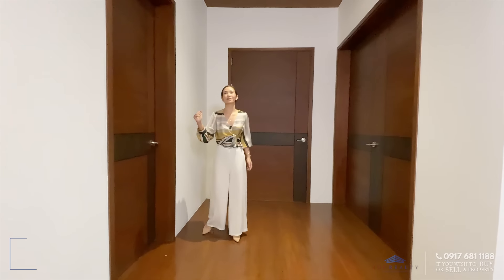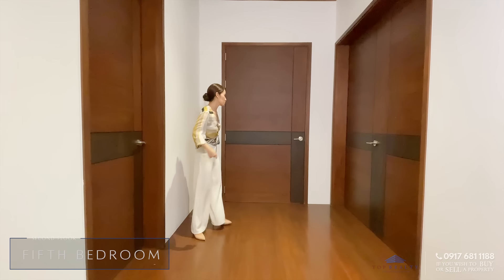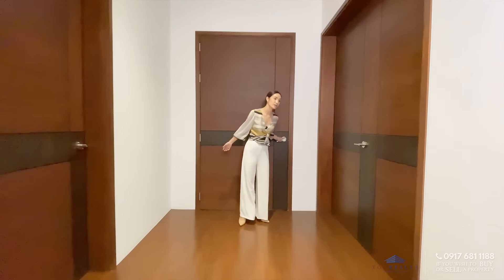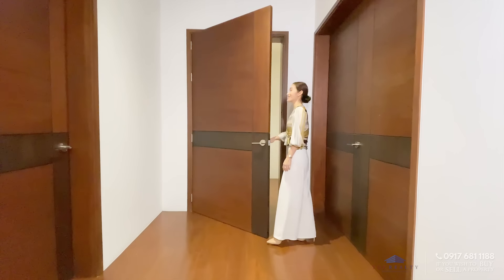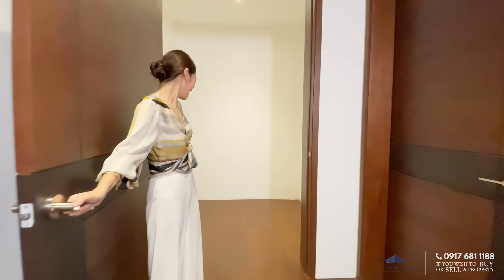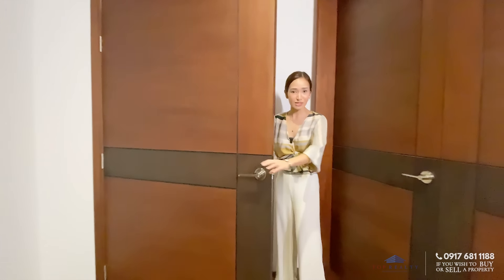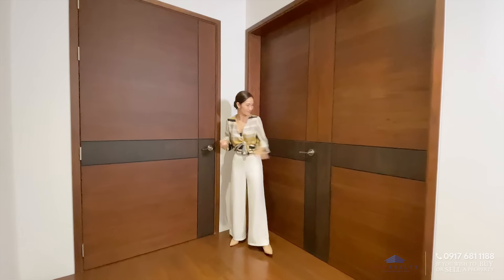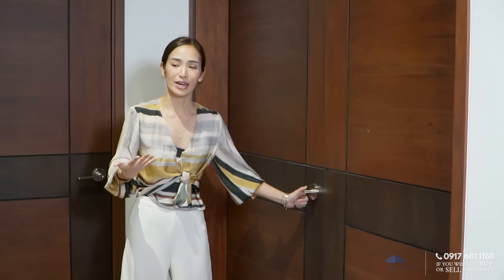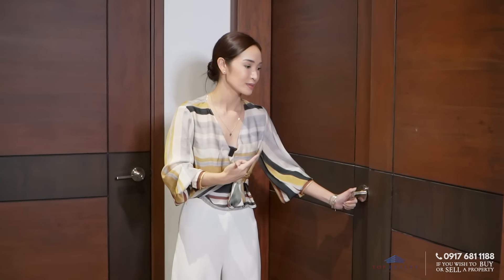This third bedroom has exactly the same layout as the second bedroom. Over here is a huge solid door — but guess what's inside? It's a storage room. With this much space you can still put a lot in, but imagine that they still put a solid wooden door for your storage room — very nice. Before we head inside, I just wanted to prepare you guys because this is the master bedroom.